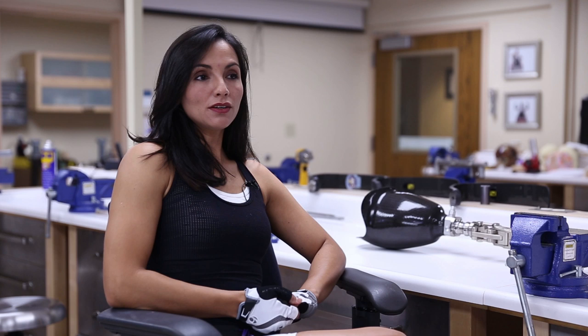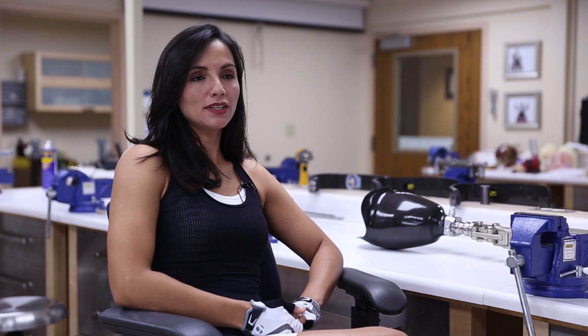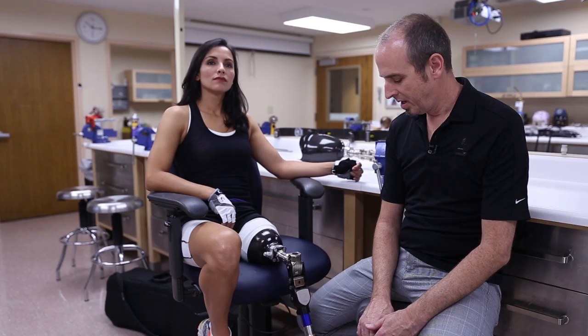But beyond this objective, my objective is to serve as a role model and as an inspiration to other women amputees who will see that it is possible for them to run as well and to achieve what I am achieving.